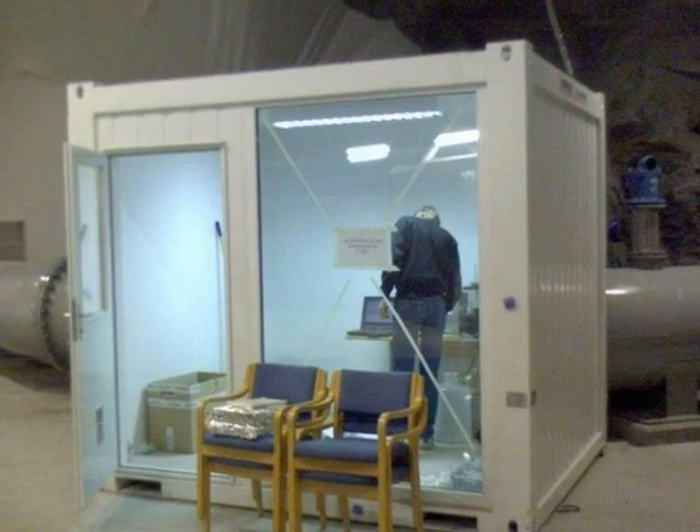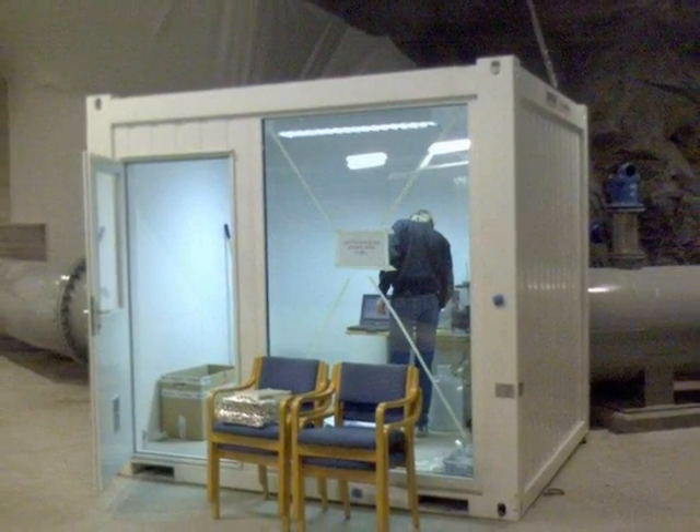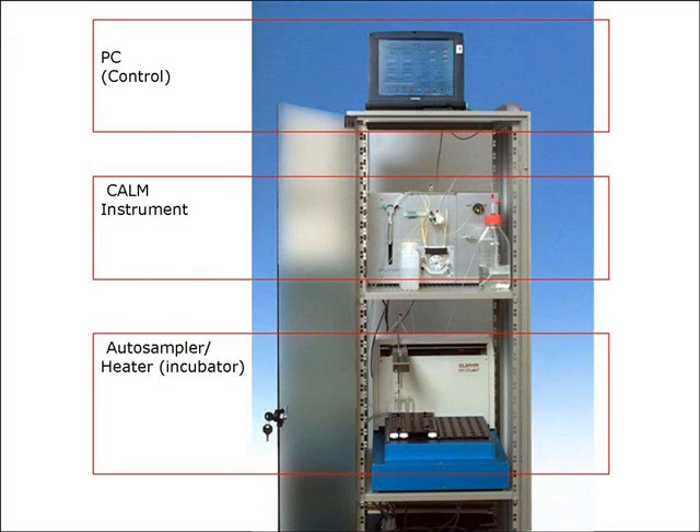No laboratory skills are required of the CALM operator. The CALM system consists of an analyzer unit, an autosampler and incubator unit, and a laptop unit.